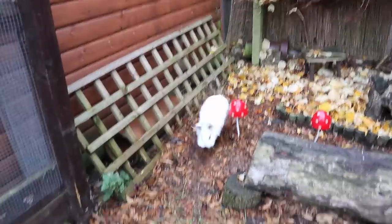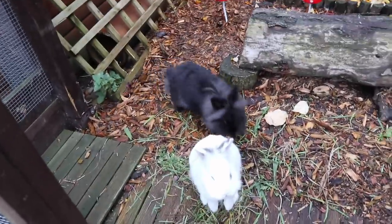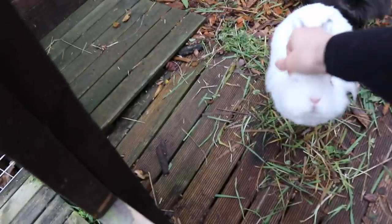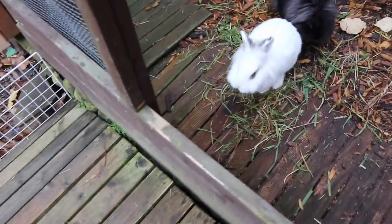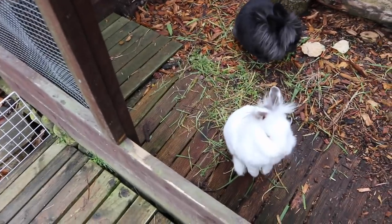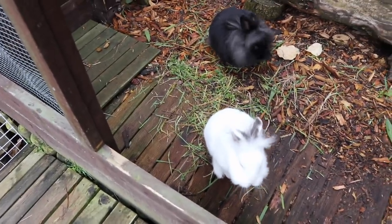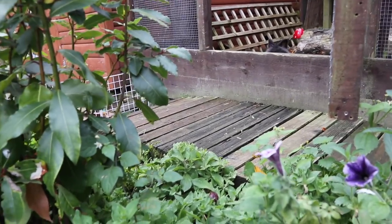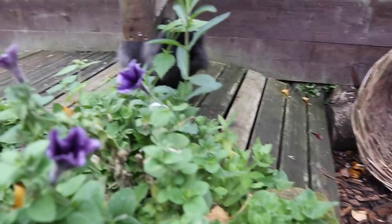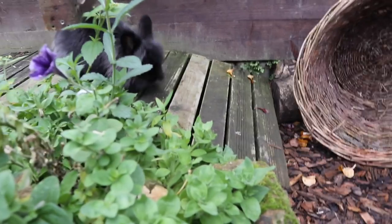We'll go and see what they're up to and let them out now. Good morning! Piper is normally always out first but Bigwig seems to be out first today. How are you guys doing? I'll just leave this door open and then they can come out here and come back in whenever they want to. I think he's still in a mood from having the vet trip the other day. Hey Bigwig, finally!